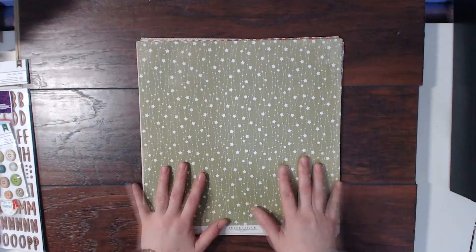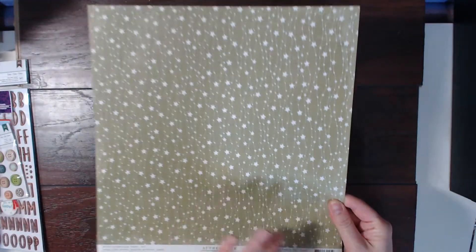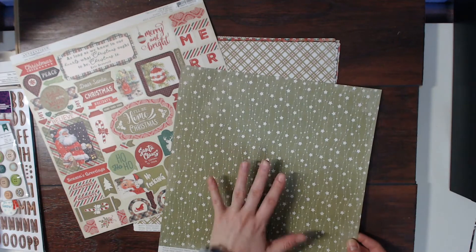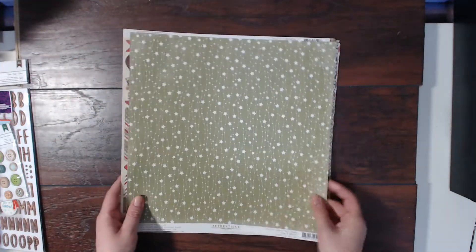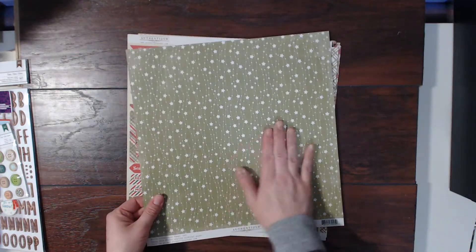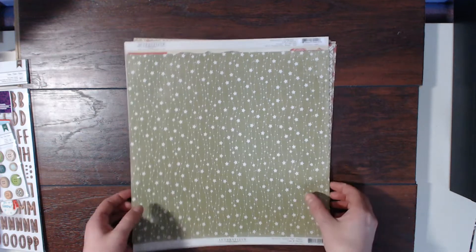Oh my gosh, stop everything! I love this one. It's not showing up very well on the video but it's a nice light olivey green — not quite olive but kind of. I absolutely love that. And then here's another nice three-by-four. I love these two — that makes me so sad because I think this is my absolute favorite paper and I'm totally going to use it as a background on a layout because it's just amazing.